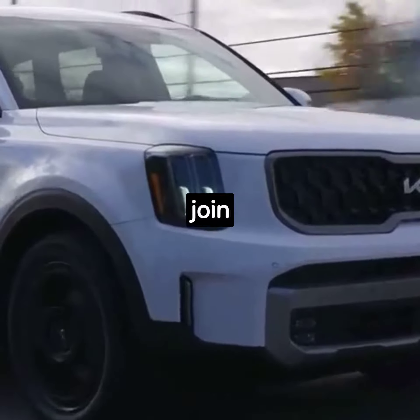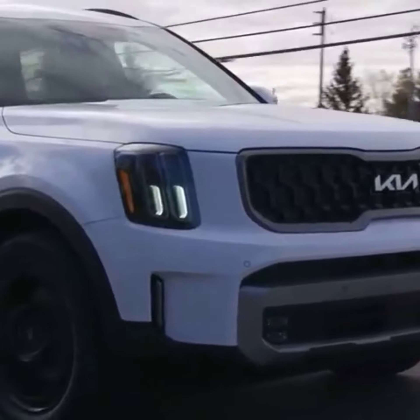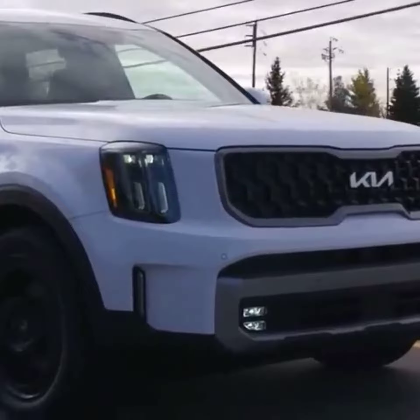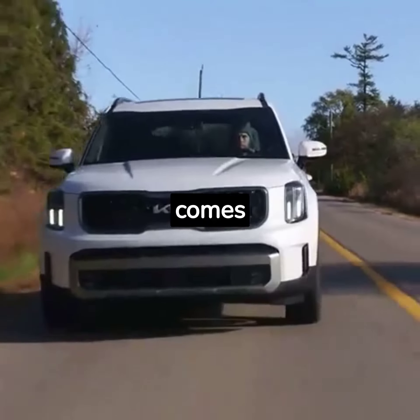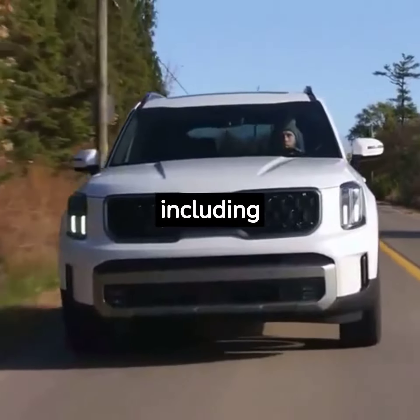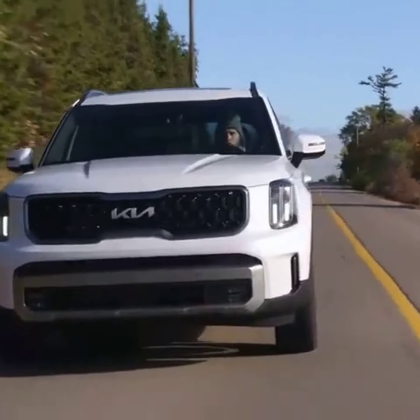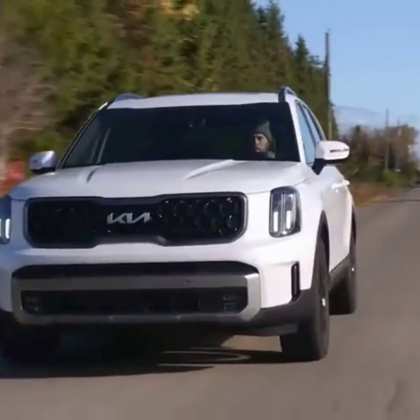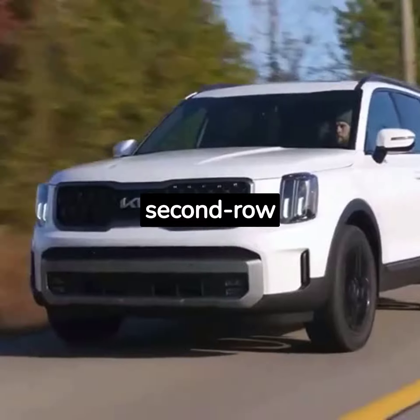More rugged-looking X-Line and X-Pro trims join the crew and unlock the Telluride's maximum 5,500-pound towing capacity. Moreover, SX comes standard with high-end features, including a 12-way power driver's seat, black-painted 20-inch rims, a Harman Kardon stereo, front and rear sunroofs, and second-row captain's chairs.